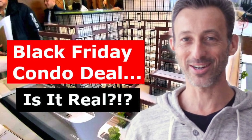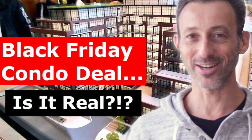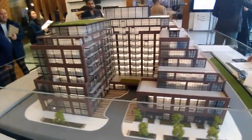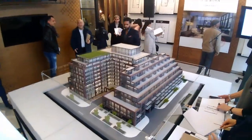Okay friends, Yossi here. Today is the Black Friday Condo Deal video edition. We're going to go right to the Junction — Stockyards District Residences. Here we are at the Broker VIP Platinum VIP opening, which I went to last weekend.